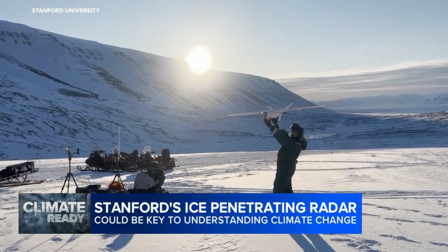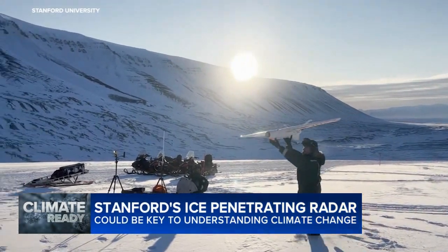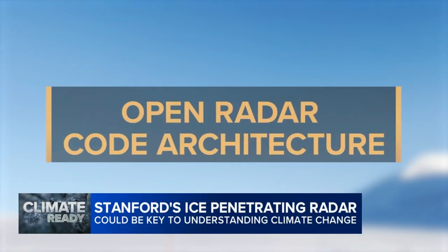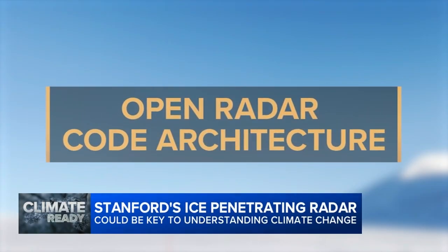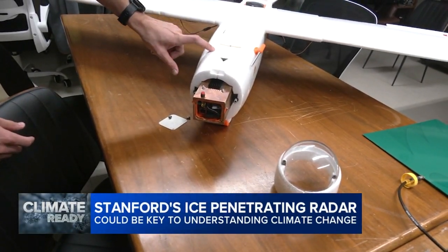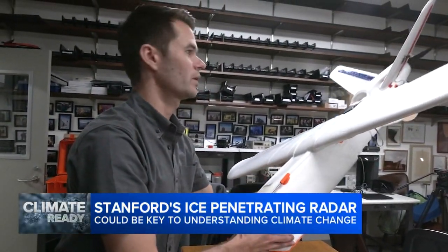A team from Stanford has developed a low-cost ice-penetrating radar system that's meant to be shared. It's known as ORCA, for Open Radar Code Architecture. An ice-penetrating radar is a system that uses relatively low-frequency radio waves, usually looking straight down through the ice. It takes advantage of the fact that ice is relatively radio-transparent at hundreds of megahertz and below frequencies. There are RF connectors in the back that connect to antennas underneath the wings.